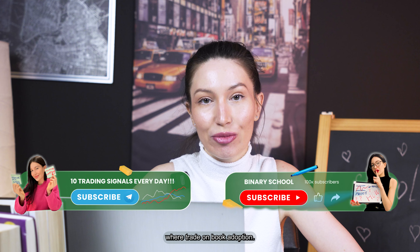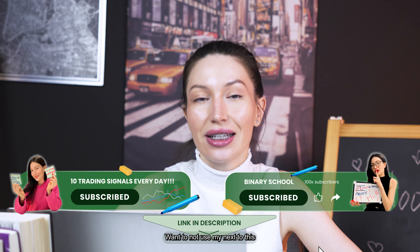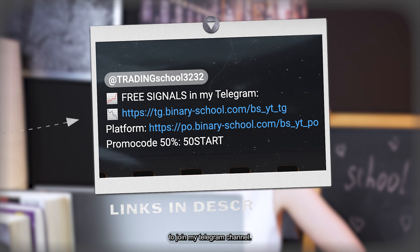Hey guys, welcome back to my channel where I trade on Pocket Option. Before we start, please click subscribe so you don't miss my next videos. And of course, if you want to receive the most accurate signals personally from me for free, just click the link in the bio to join my Telegram channel.